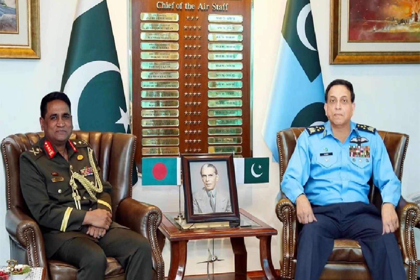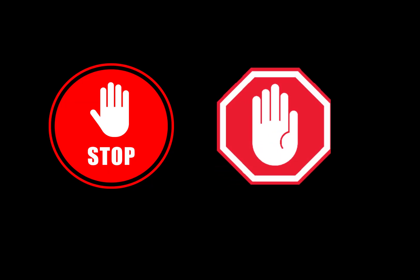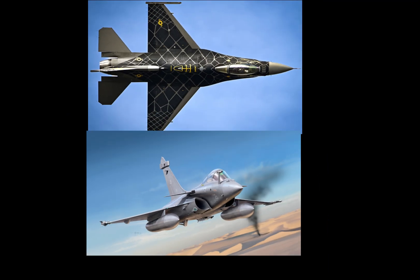The biggest factor of interest for Bangladesh is the ease of acquisition. Bangladesh enjoys good diplomatic and defense relations with both Pakistan and China, making the JF-17 easier to procure. The JF-17 is not subject to the stringent export restrictions often associated with Western aircraft.